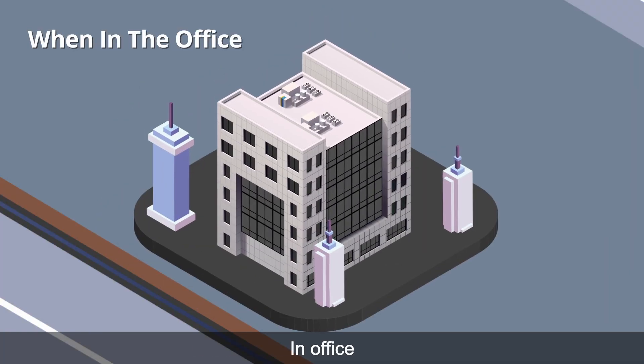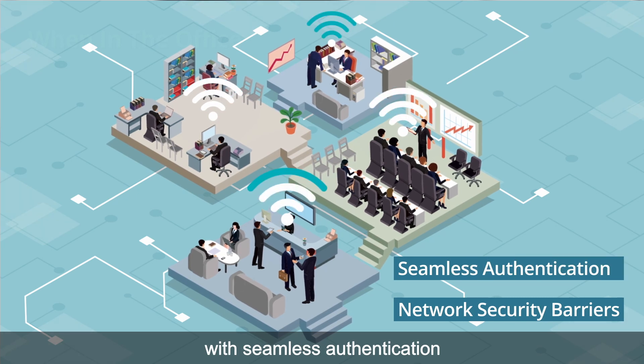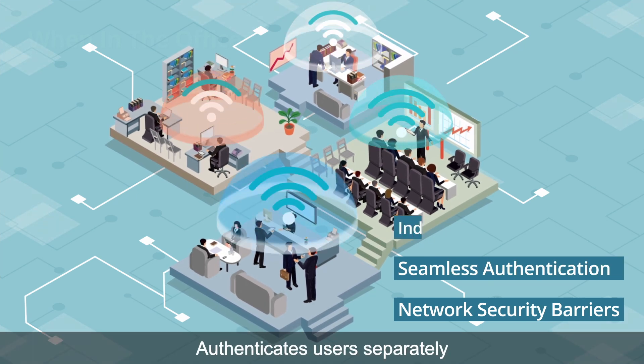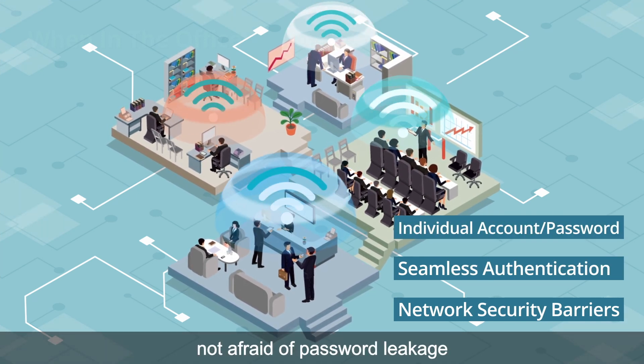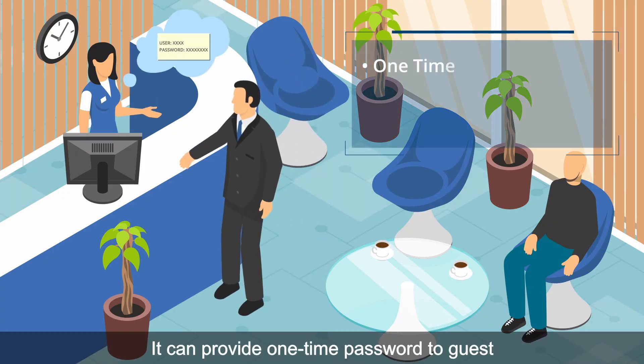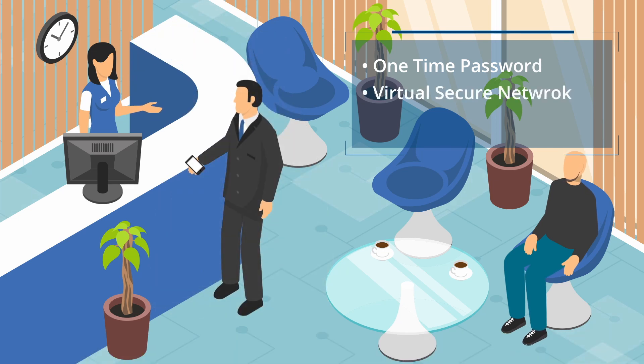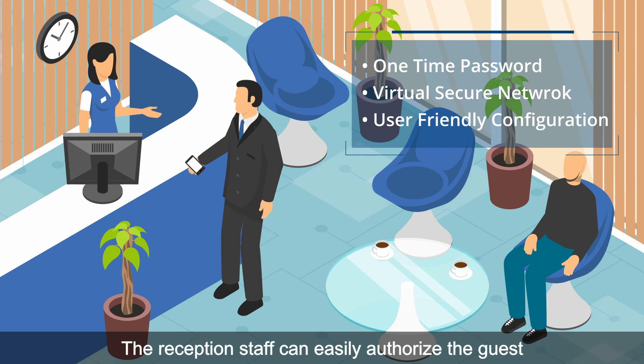In the office, it can establish security barriers and allow employees access with seamless authentication, authenticating users separately — not afraid of password leakage. When a guest comes, it can provide a one-time password to guests and provide a virtual secure network for them. The reception staff can easily authorize the guest.